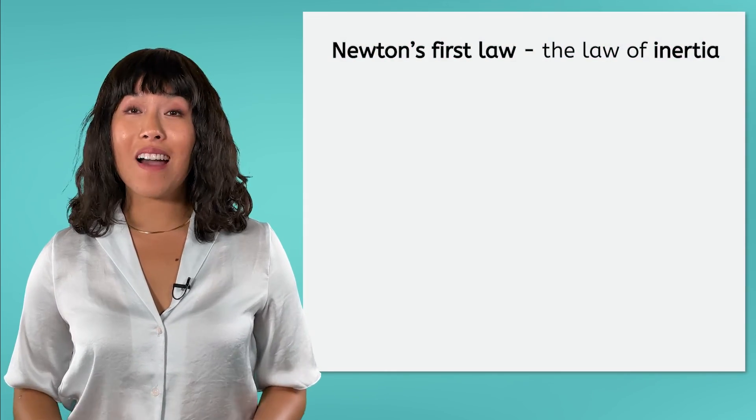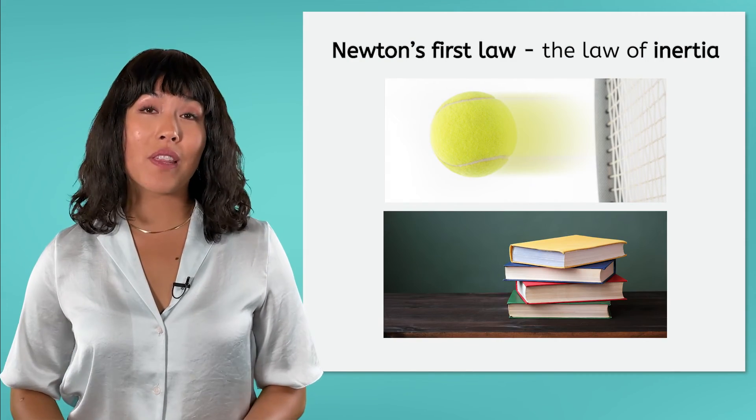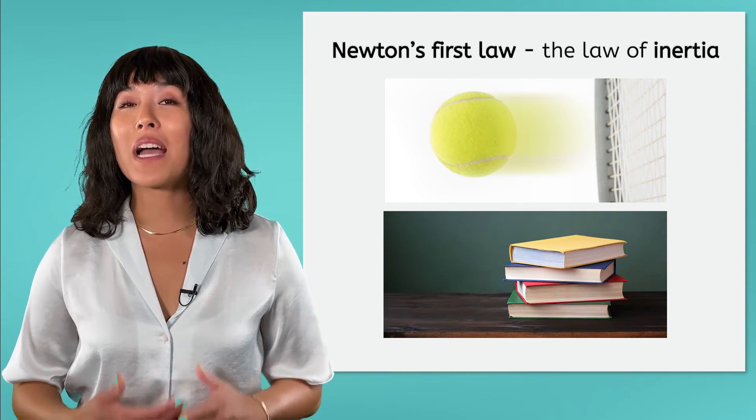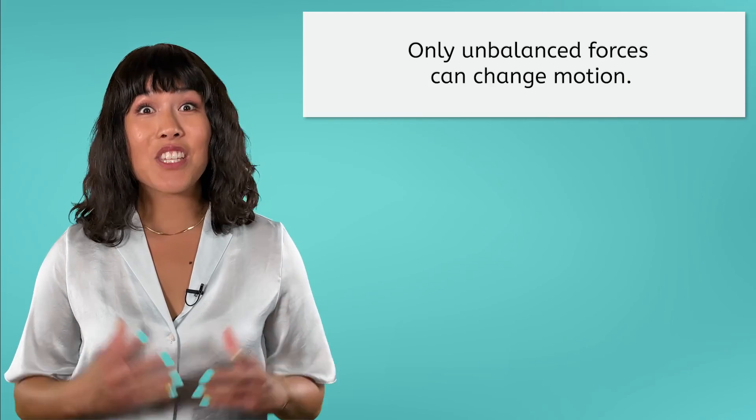As we went through the lesson today, we saw how Newton's First Law and inertia describe the tendency of objects to continue whatever motion they currently have, unless acted on by an unbalanced force. Remember that only unbalanced forces can change motion. Next time, we'll continue to explore Newton's laws by taking a closer look at his second law, which describes the relationship of mass and inertia. Until then, remember — the universe is vast and full of surprises, so never stop exploring! See you next time!